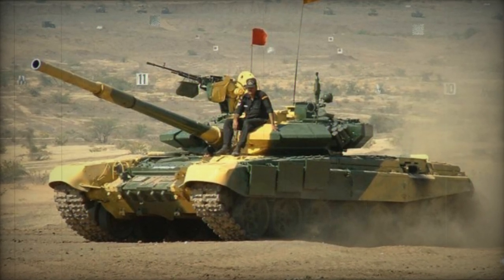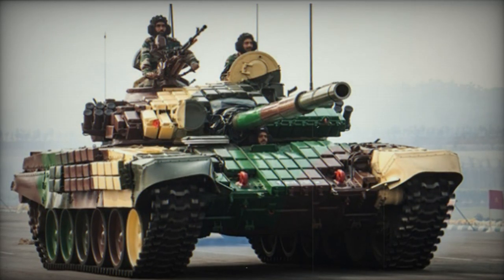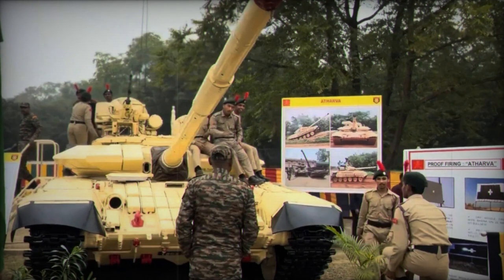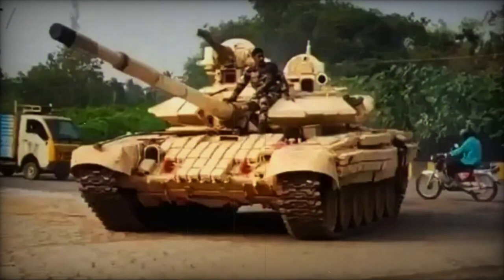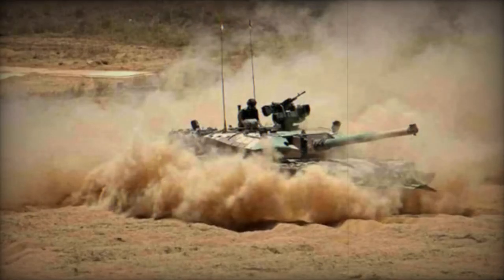The key improvement in the Atharva tank is the replacement of the old T-72M1 Ajay turret with a newer one from the T-90S Bhishma tank, which is produced locally in Awad, India, under license. This turret replacement significantly enhances the tank's firepower, situational awareness, and overall protection. The upgraded tank now features a modernized combat compartment equipped with advanced sighting devices, including thermal imaging and night vision capabilities, as well as improved communication systems.